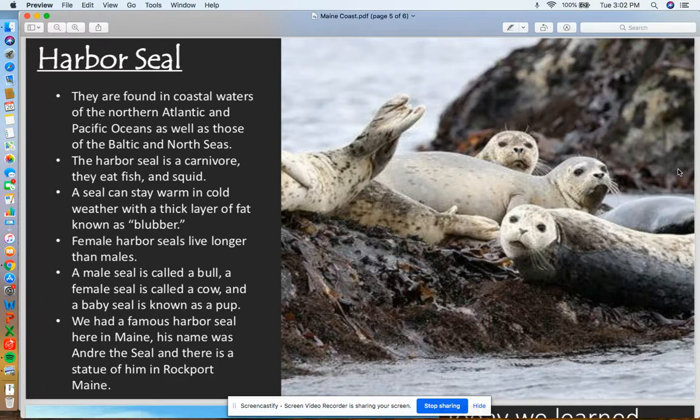We actually had a famous harbor seal here in Maine — his name was Andre. There's a statue of him in Rockport. They found a seal pup that was abandoned in one of the harbors, and he just kind of stuck around. People who lived in the area named him, and they fed him too. He was pretty famous — there were books and movies about him.